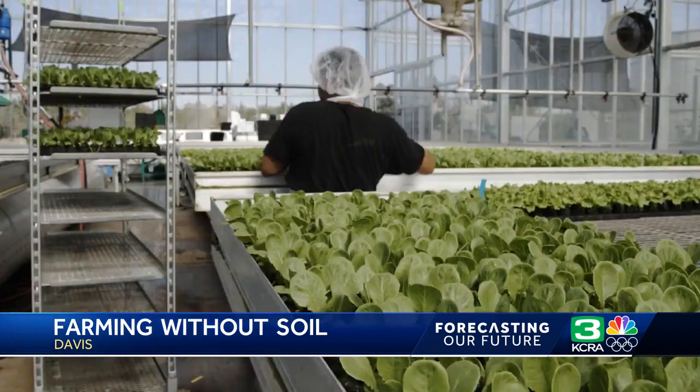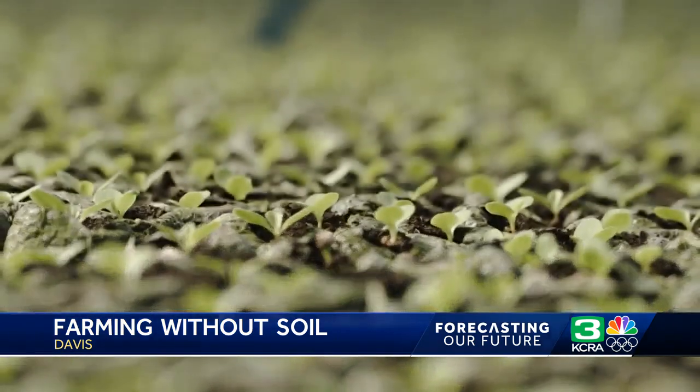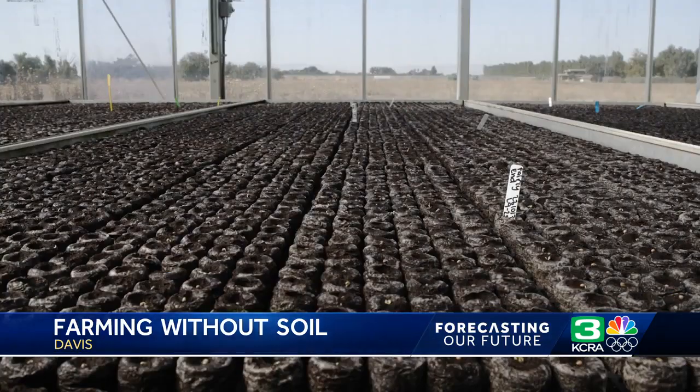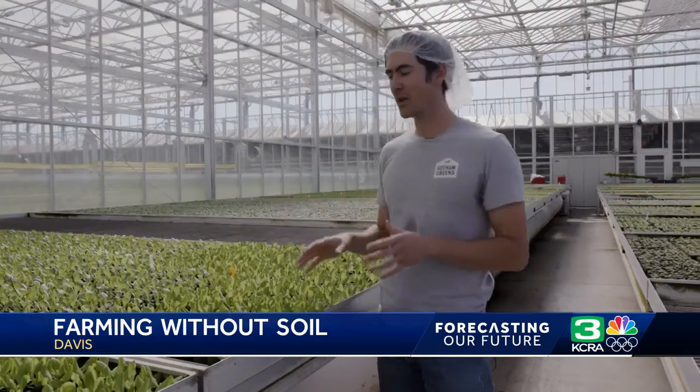We think that this kind of farming has a bright future, and that future is growing in Davis. In 2021, Gotham Greens planted roots in the city, opening a 10-acre greenhouse over here.